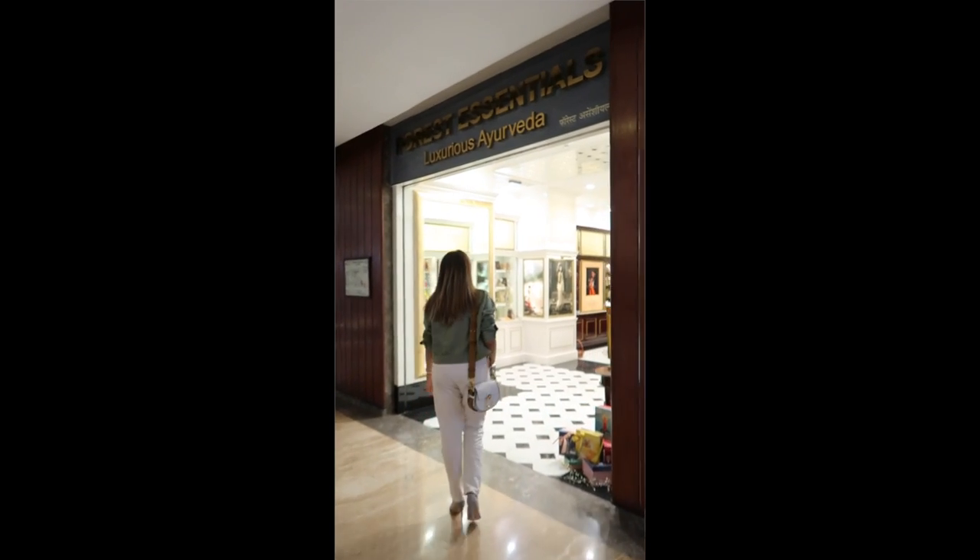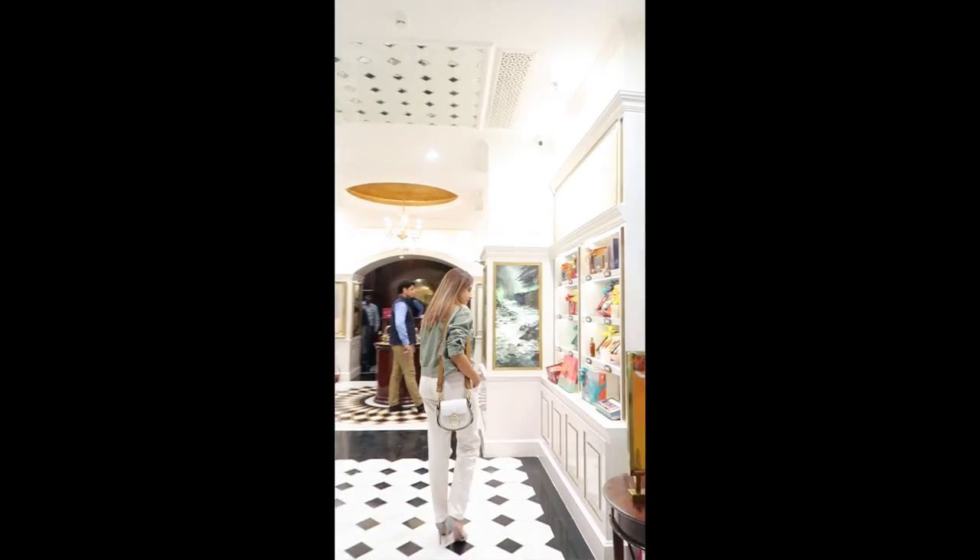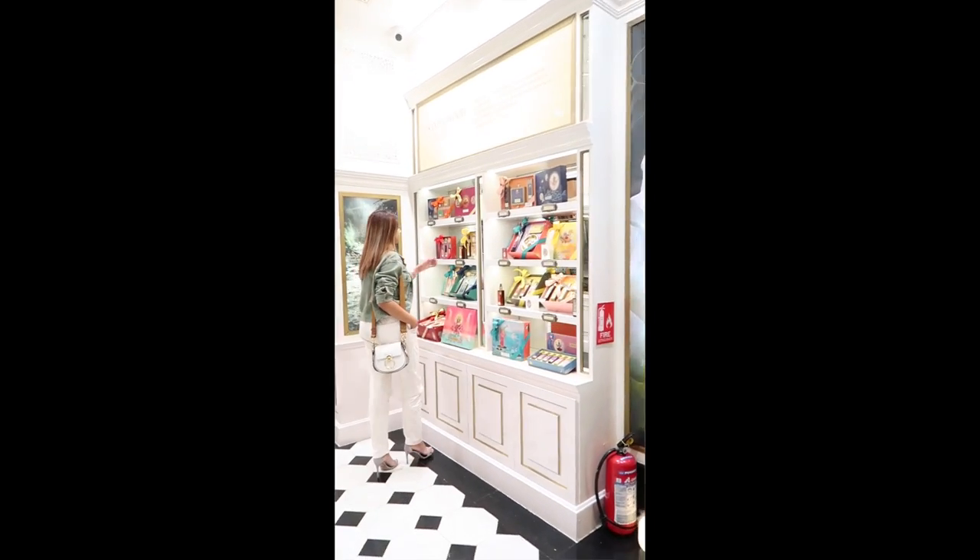I thought this would be something very interesting for you guys. Something I really look forward to from Forest Essentials every year during the festive season is the Diwali gift boxes that they put together. They had the Tanjore art design from South India as their theme last year.